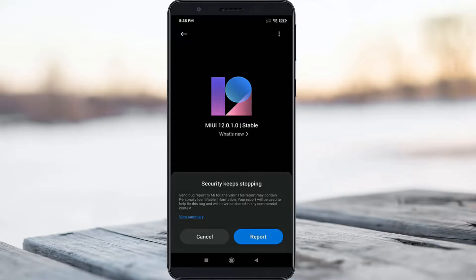Hello guys and welcome back to my YouTube channel Techons. Today I got the following error notification while trying to check the MIUI update — it shows 'security keeps stopping'.